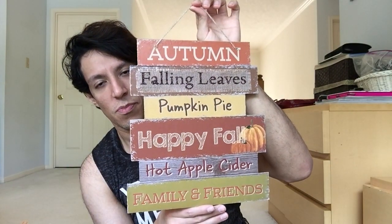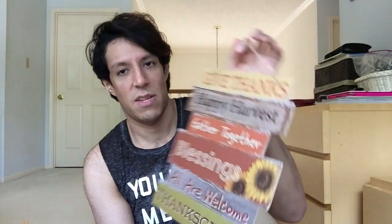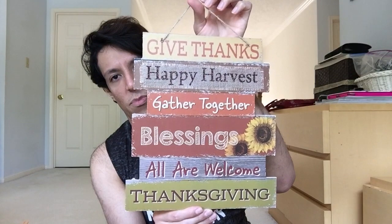So cute. I had to get these old timey-looking ones: Autumn, Falling Leaves, Pumpkin Pie, Happy Fall, Hot Apple Cider, and Family and Friends. Very nice. And then I also got this one - it looks similar. Give Thanks, Happy Harvest, Gather Together, Blessings, All Are Welcome, and Thanksgiving. Gorgeous.